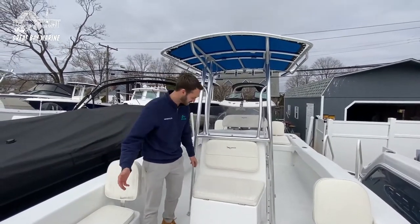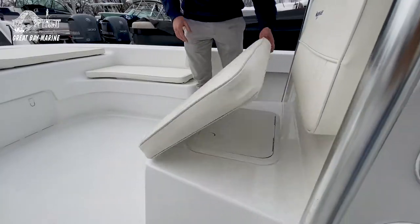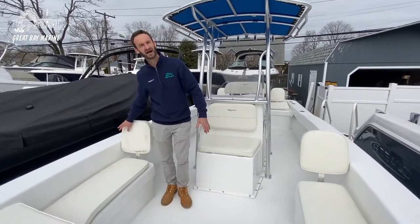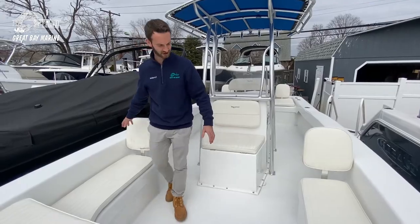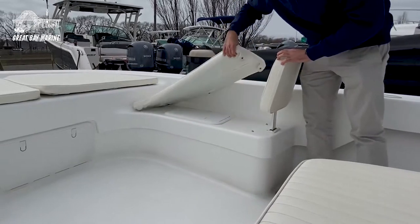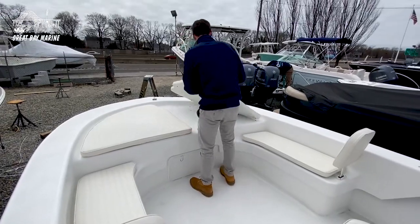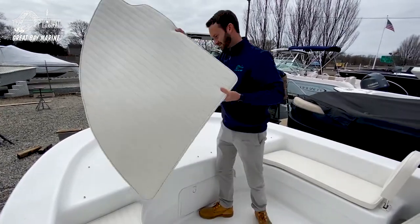Moving to the bow, you have another seat in front of the console here that flips up into your fish box. More seating with backrests so you can lounge out facing forward. You can have storage underneath these components here, and then you have a big casting platform up front. It comes with a cushion, and all these cushions can be removed.